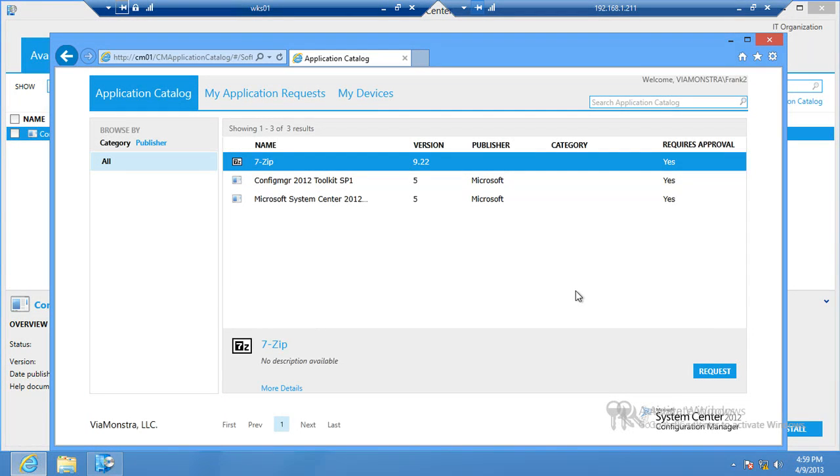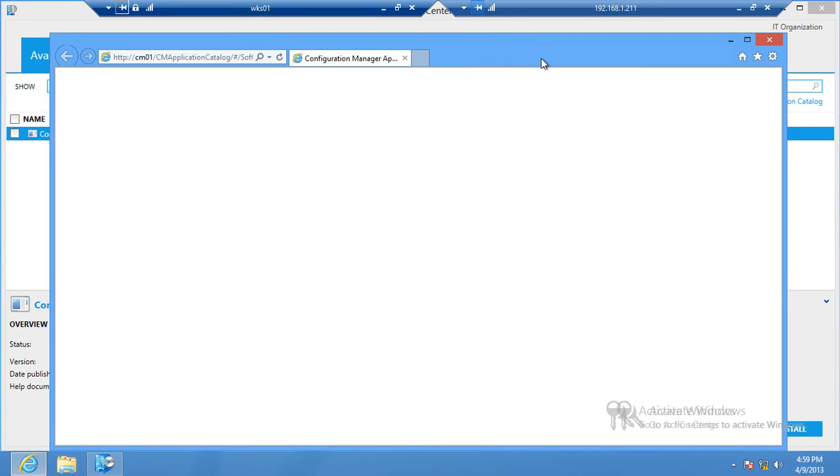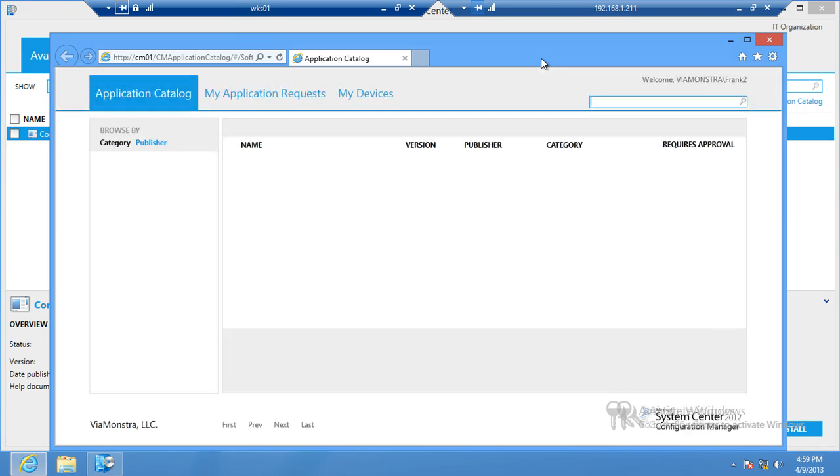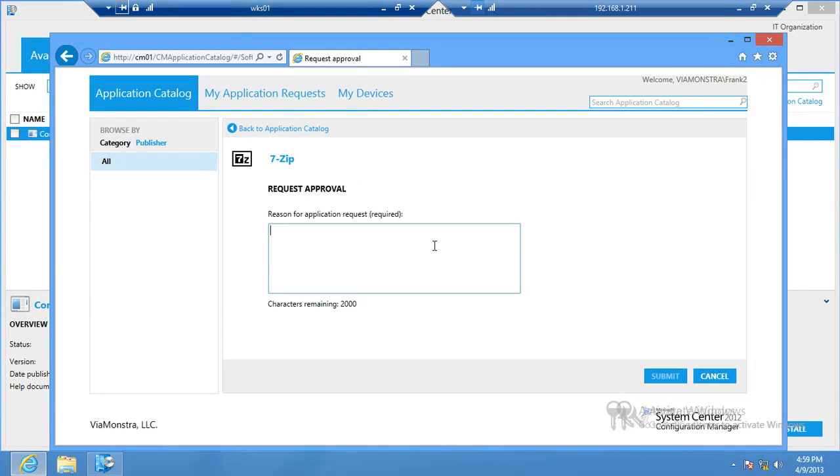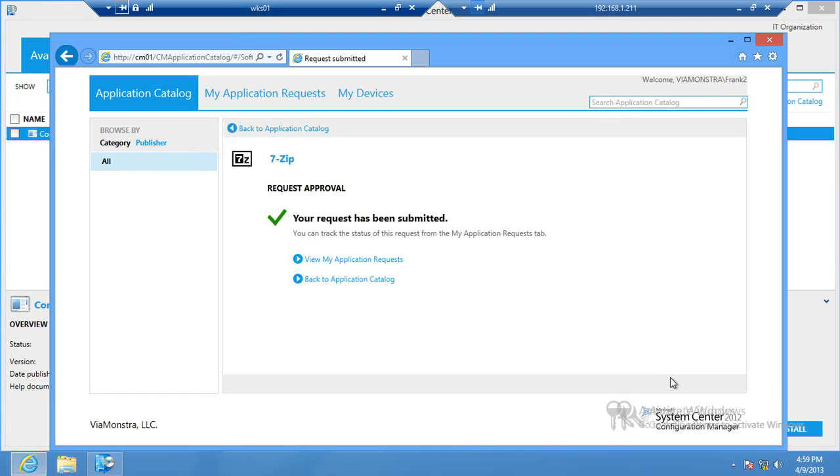Quick demo of the user experience on a Windows 8 system — I have a couple of applications targeted. All require approval. I'll request 7-zip. It requires approval; I need it to do my job. I'll type a comment and submit the request.